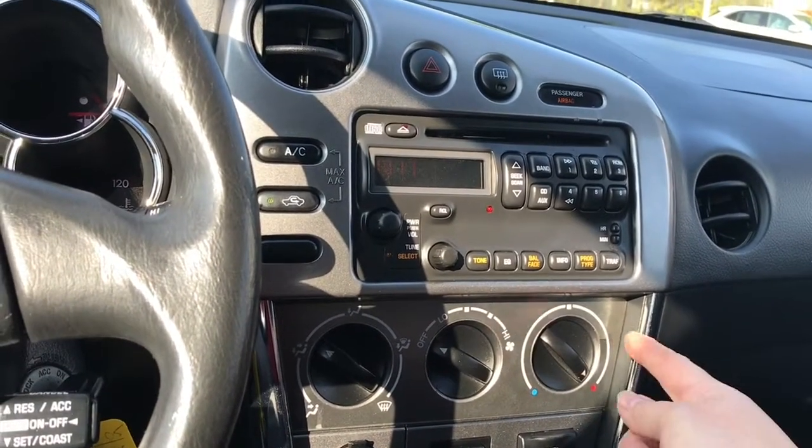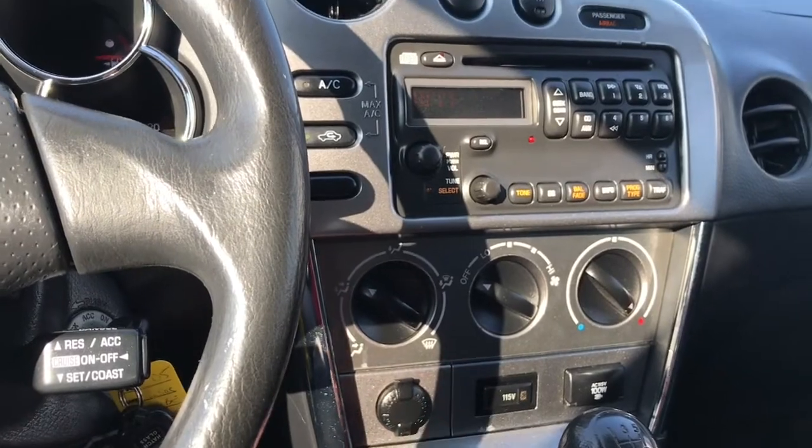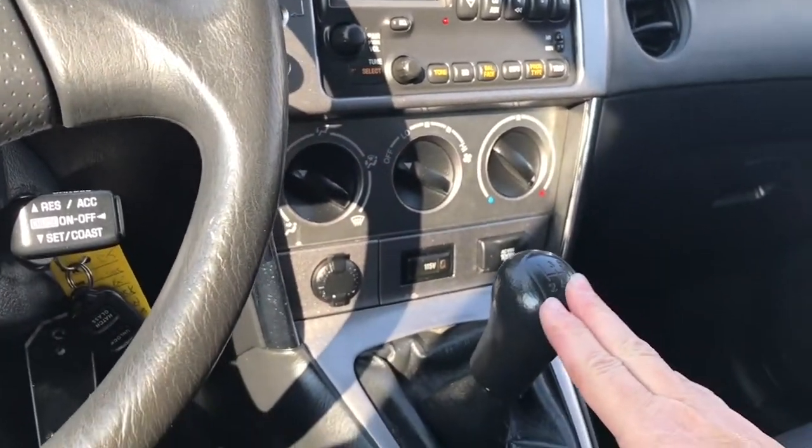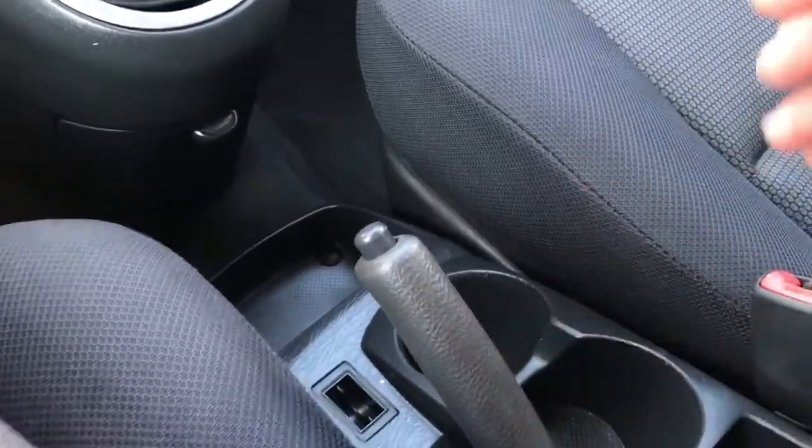Below is your climate control, so you have the heated and cooled settings there. There's a 12-volt, 110/115 power outlet. You have a manual shifter, and your emergency parking brake is right beside you.